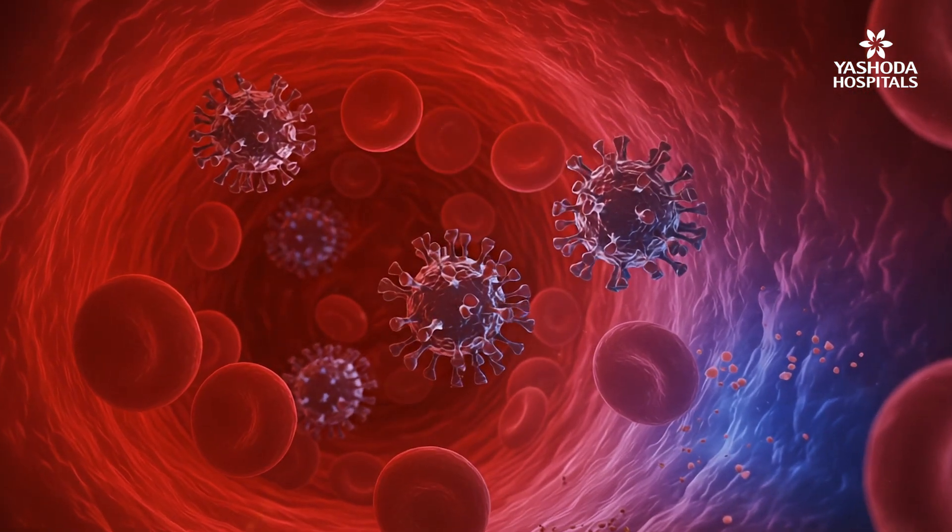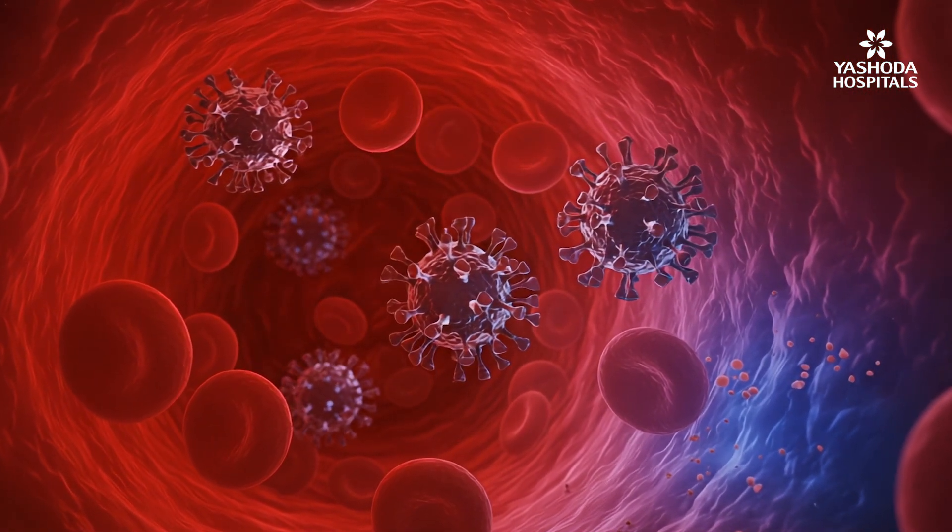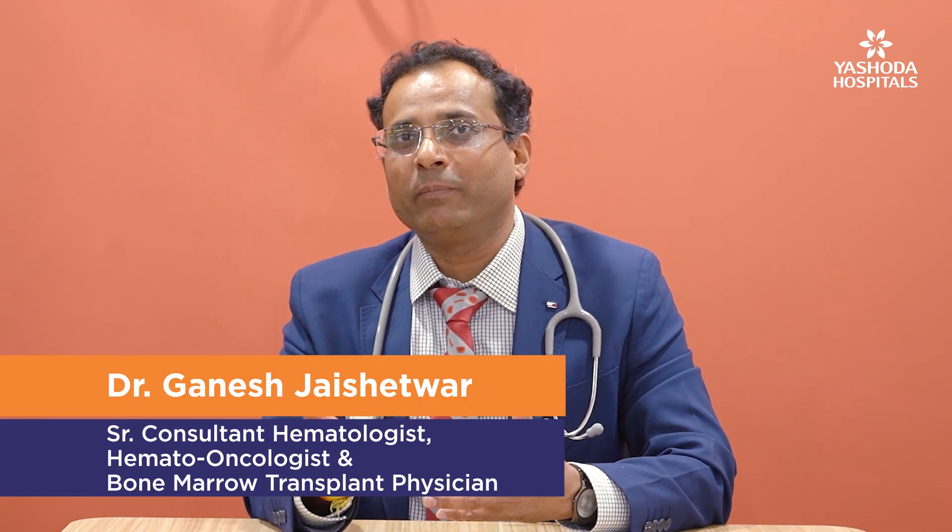Imagine your immune system as a police force and blood cancers like a deadly criminal with an invisible mask. Chemotherapy works in many blood cancers, but sometimes the blood cancer cells become smarter and they know how to hide or come back — and that's when you need a smarter strategy like CAR-T cell therapy.